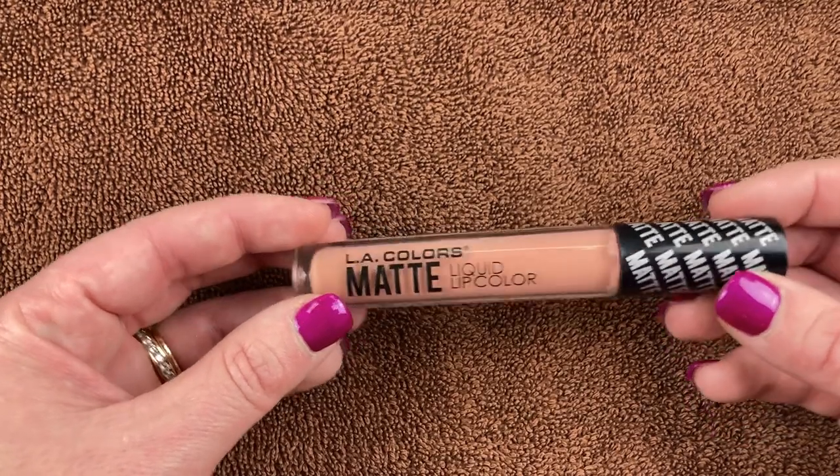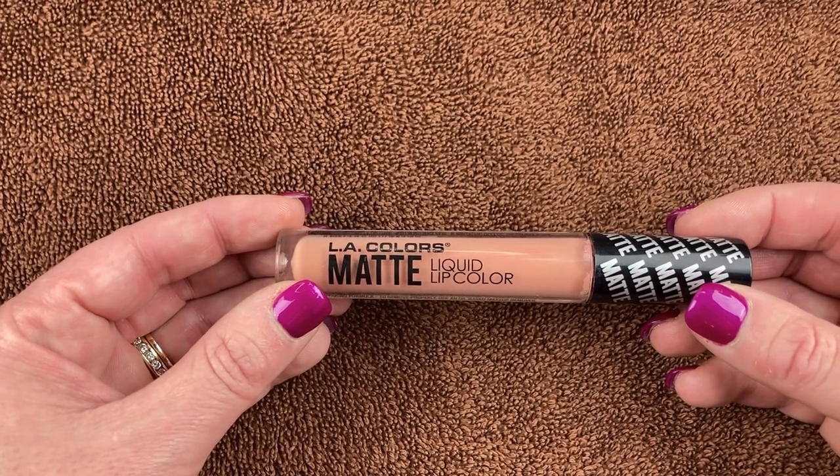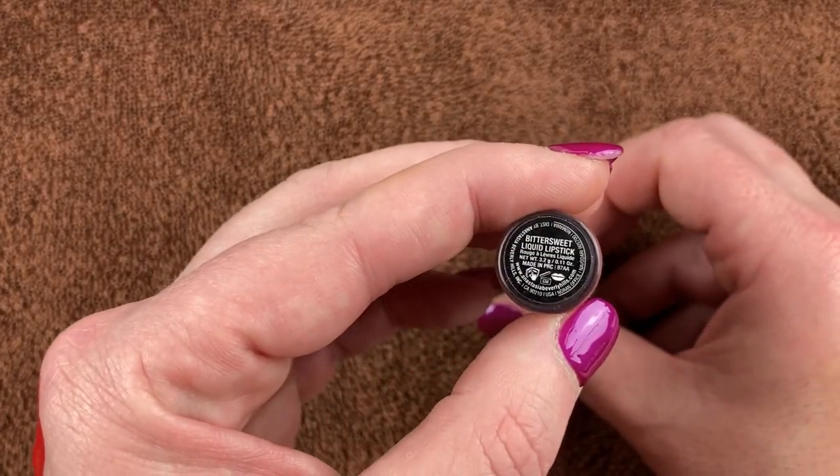I have an LA Colors Matte Liquid Lip Color in the shade Sultry — a really nice nude lippy. I think this was about two dollars, maybe under two dollars, at my grocery store.